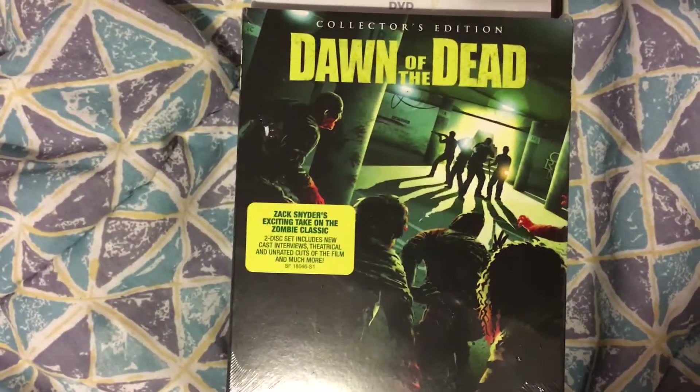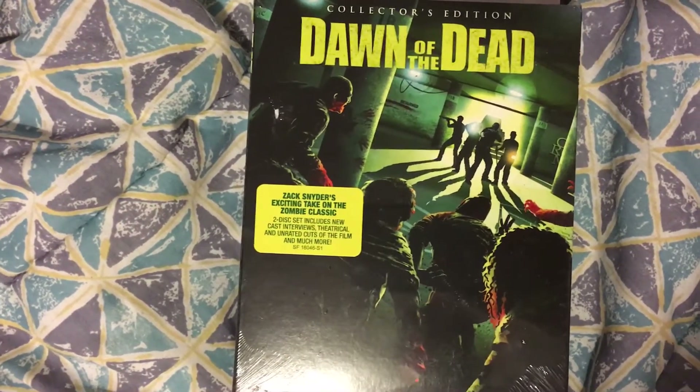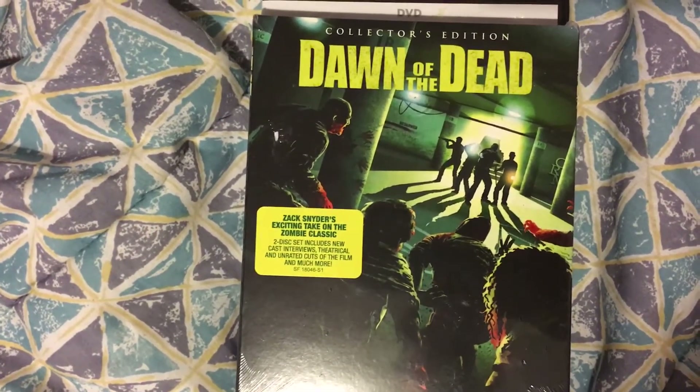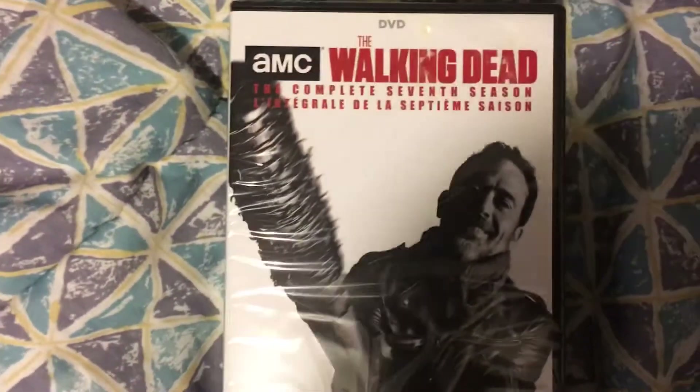She's featured in one of the special features, so I want to check that out too. I still need to get my hands on 'Land of the Dead,' which I wasn't going to buy either, but that one has a lot more special features in this release so I'm gonna be picking that one up at some point.